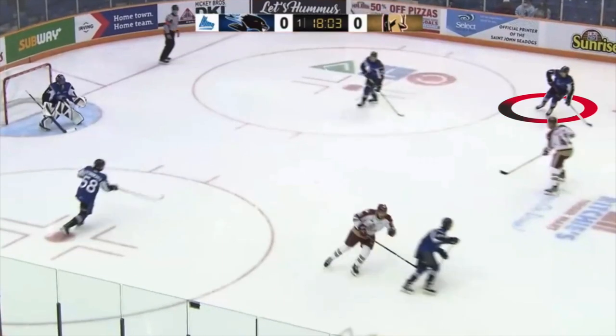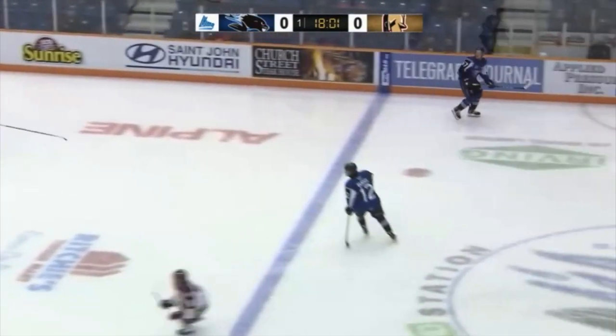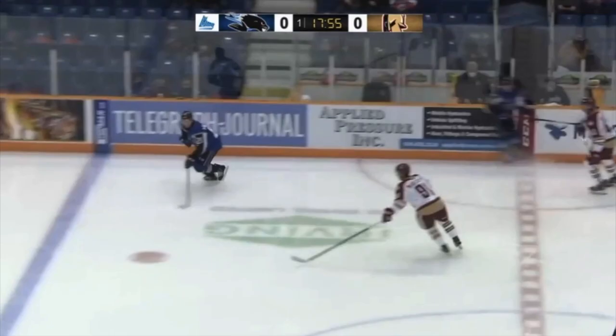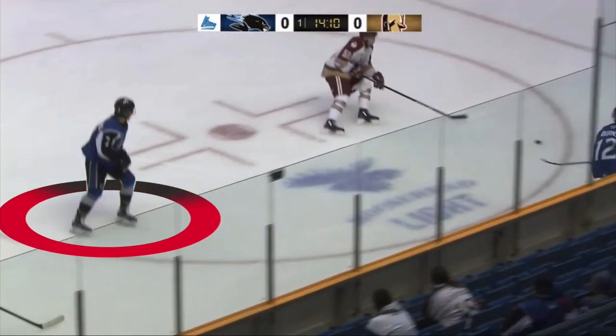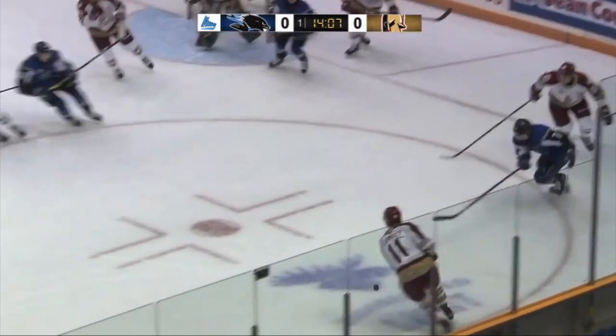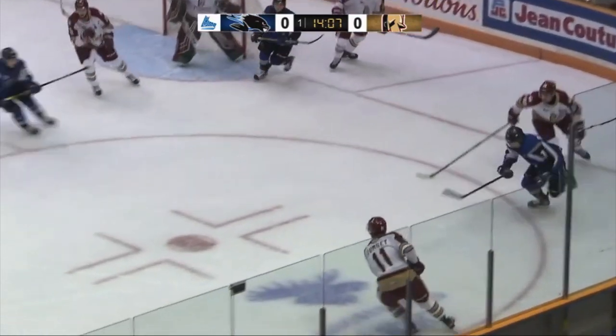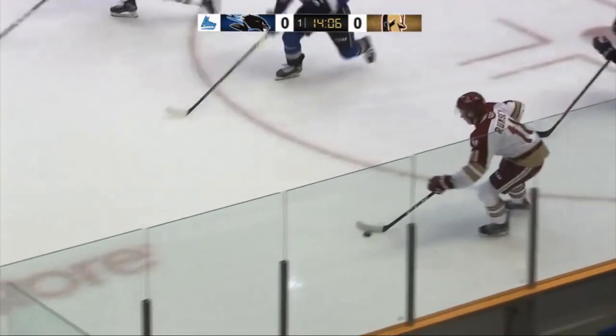Early in the first period, Reynolds receives a bit of an inaccurate outlet from his defenseman. He takes time to regroup and after a few crossovers, makes this simple pass ahead. Reynolds can't gain control of the puck deep in the offensive zone, but as soon as the puck battle is lost, he turns on the jets to get on the backcheck. I love that his first reaction after losing the puck is to put in the extra effort to get back on defense.